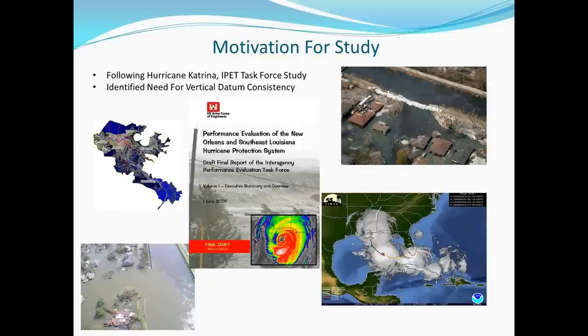First, I'd like to talk about the motivation for tidal studies in general. Following the destruction of Hurricane Katrina, a study by the Emergency Performance Evaluation Task Force, known as IPET — made up of over 50 government organizations, universities, and private industry — identified the need for U.S. Army Corps of Engineers project controlling elevations and datums to be properly and accurately referenced to the National Spatial Reference System, NSRS, as used by all core districts, federal, state, and local agencies with responsibility for flood modeling, flood control projects, bathymetric and topographic mapping, and flood insurance rate mapping.